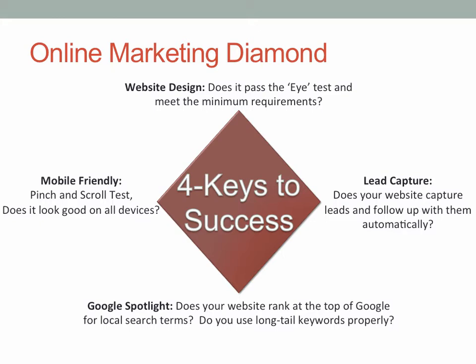The first is it needs to pass the eye test. This isn't just aesthetics — there's some science involved in this also, and we'll talk about that in a little bit. There's also something called lead capture. Does your website capture leads and follow up with them automatically? That isn't just simply a contact page on your website where people can put in their name and their email address and ask you a question.